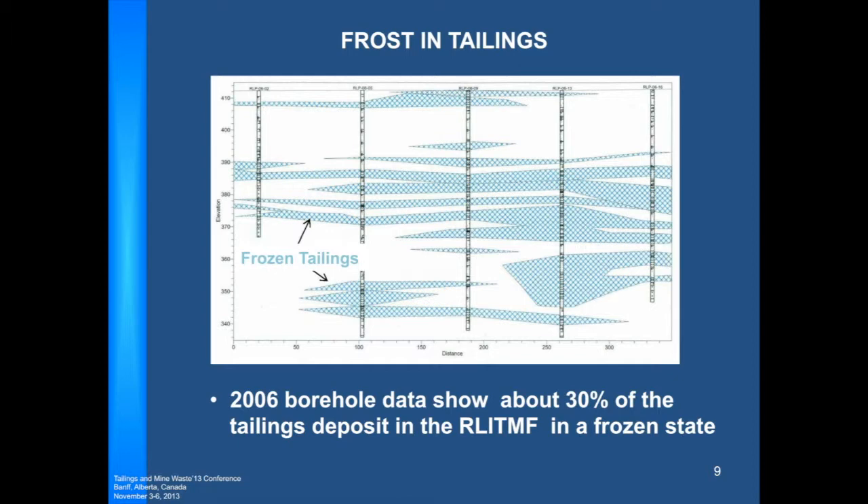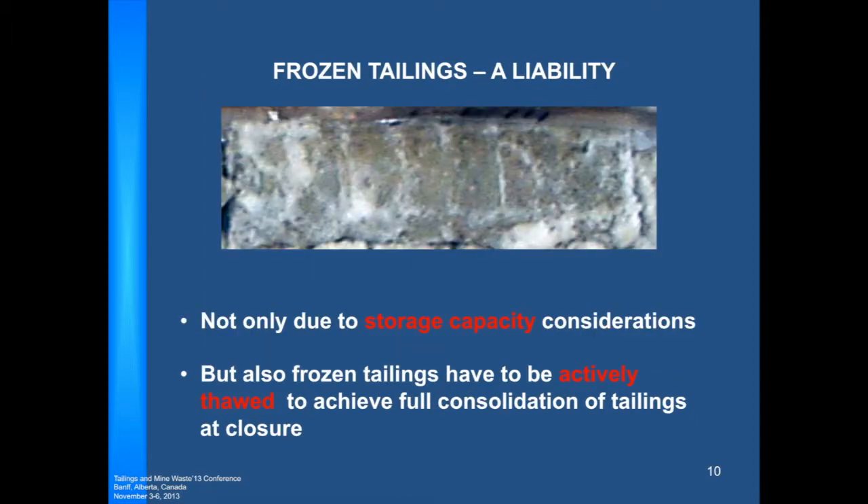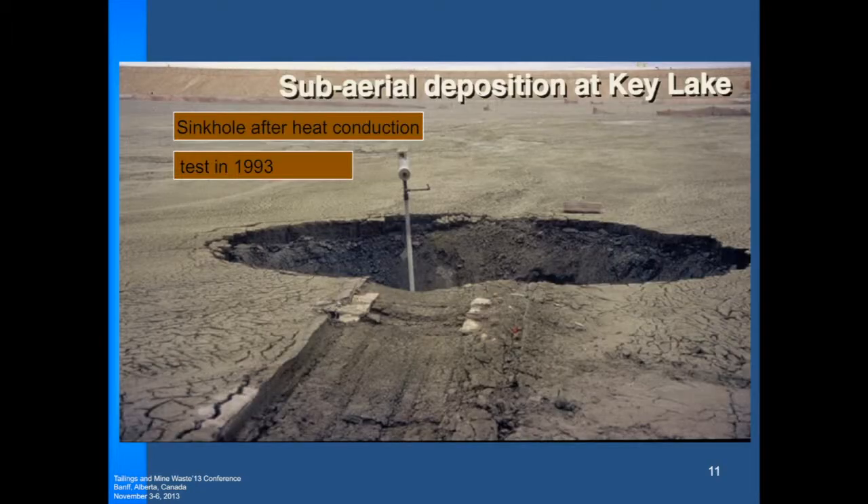Estimates indicate that once the tailings are thawed out, there will be about one million cubic meters of consolidation or settlement as a result. Frozen tailings are a liability not only due to storage capacity considerations, but also because frozen tailings have to be actively thawed to achieve full consolidation of tailings at closure.